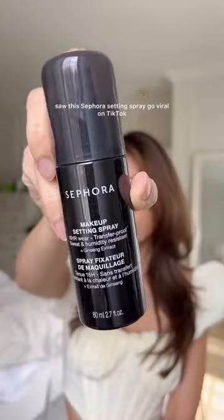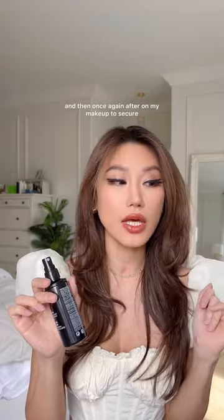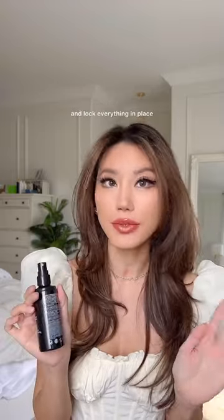I saw this Sephora setting spray go viral on TikTok and I knew I had to try it for myself. I have super oily skin and keeping my makeup intact has always been super difficult for me. I spray it once before my makeup goes on and then once again after to secure and lock everything in place.